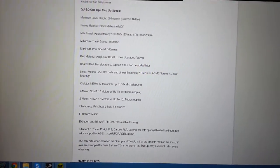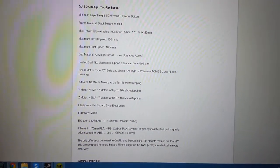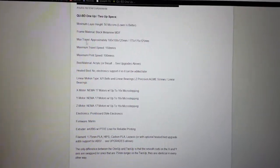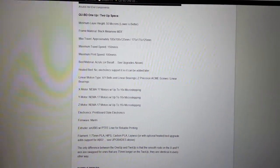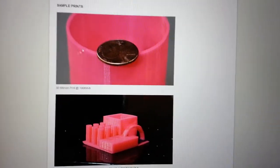You can check the specs out yourself, but it's got NEMA 17 motors, 16 times microstepping, which is very good for accuracy. It's got 50 micron layer height, which is about half of what most printers do — meaning it can put down layers that are half as thick. That's a great positive, as you can see here.